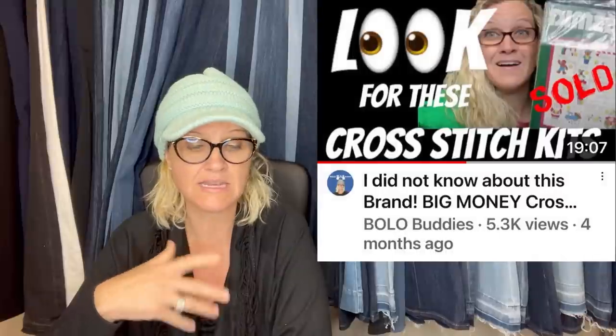I bought this vintage stocking kit at Goodwill on Saturday for 99 cents. After looking at comps on eBay I listed it for $99. Someone was interested so I sent an offer of $90 plus shipping and she bought it — I didn't even have it listed for 24 hours. Vintage stockings and cross-stitch / needlepoint kits are definitely a Bolo. This one is Edna Looney — a felt Christmas stocking — and even the felt crafty ones do well.